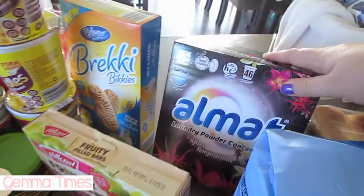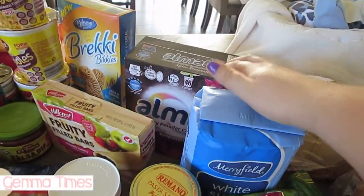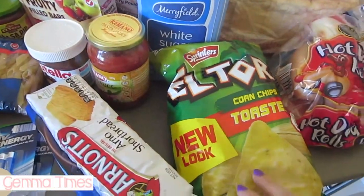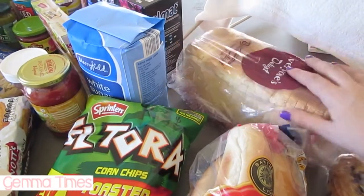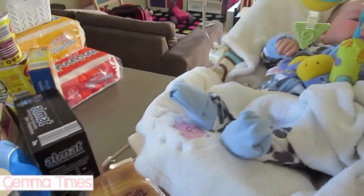I've got some washing powder from Aldi — I love their washing powder, it's really good and really cheap. I bought some white sugar because we were running low, I got chips for the nachos, hot dog rolls for the hot dog night, and then I got some really nice fresh baker's bread from the bakery.